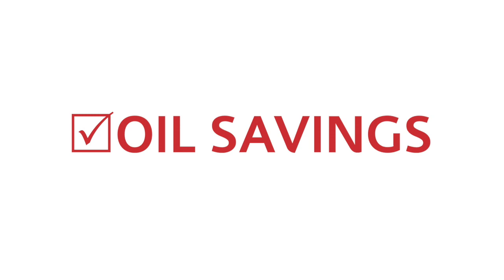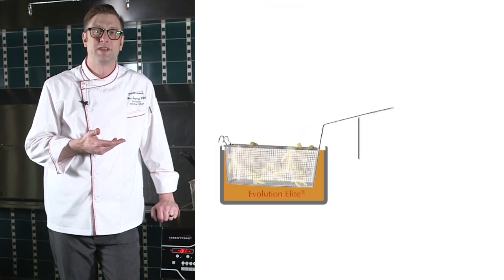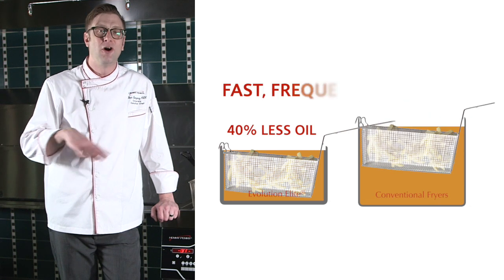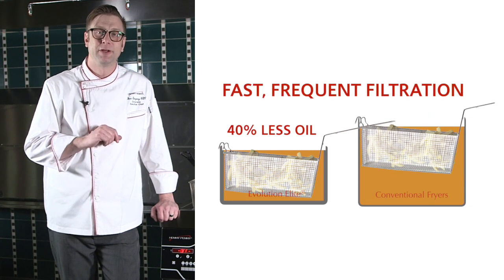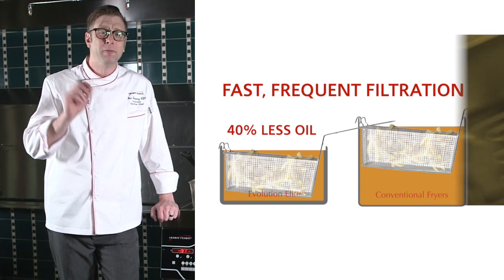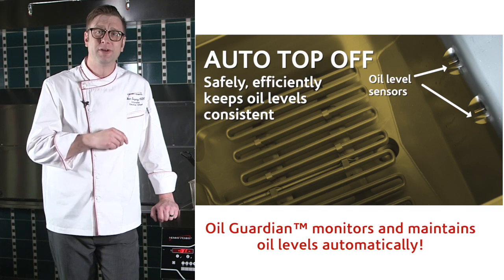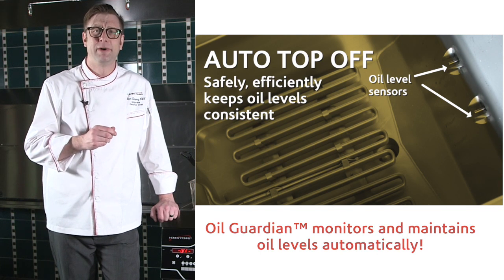Oil savings. First off we're going to start off with 40% less oil. Secondly, that's all made possible because of fast frequent filtration. If we don't do that then the oil is going to burn up, but we're also going to maintain it with automatic top off, which means my oil savings — I'm going to double the life of my oil.